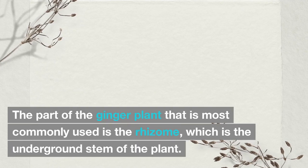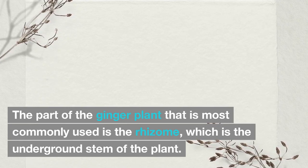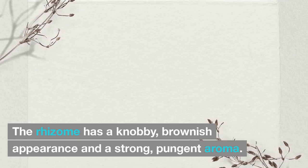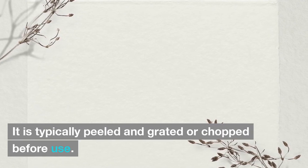The part of the ginger plant most commonly used is the rhizome, which is the underground stem of the plant. The rhizome has a knobby, brownish appearance and a strong, pungent aroma. It is typically peeled and grated or chopped before use.